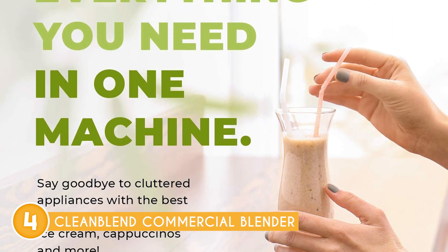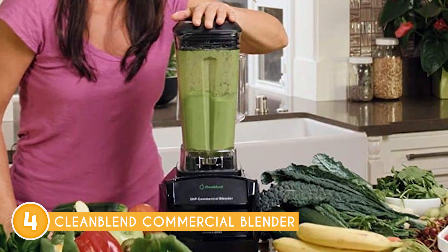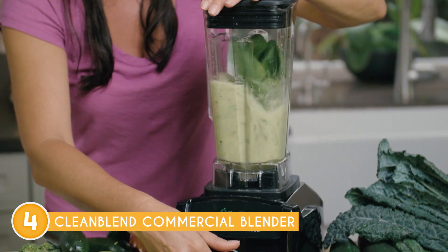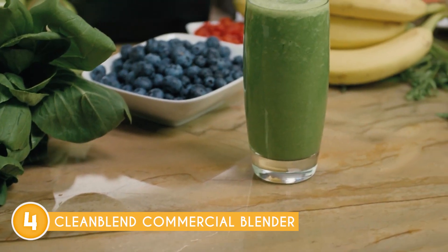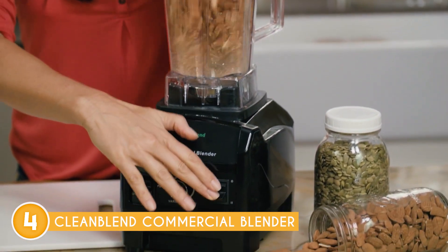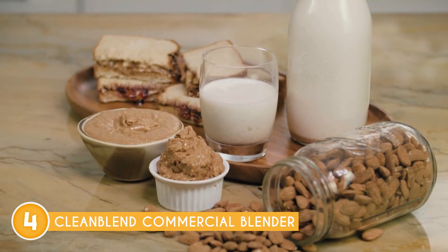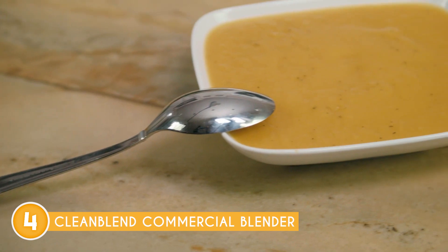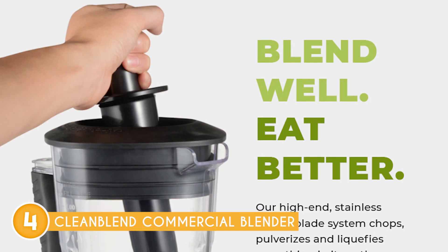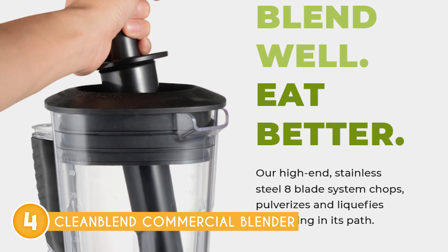When it comes to health-conscious blending, Cleanblend prioritizes your well-being by using BPA-free materials and food-grade stainless steel components, ensuring clean eating starts with safe appliances. Its BPA-free pitcher ensures that you receive all the essential vitamins and nutrients from your food without the harmful chemicals often found in other plastics. It also incorporates an 8-blade sealed ball-bearing mechanism for maximized performance, coupled with hardened stainless steel blades that can handle the toughest ingredients with ease. Plus, the BPA-free pitcher is practically unbreakable, granting you peace of mind during intense blending sessions, and its easy-to-clean design further simplifies the post-blending cleanup process.